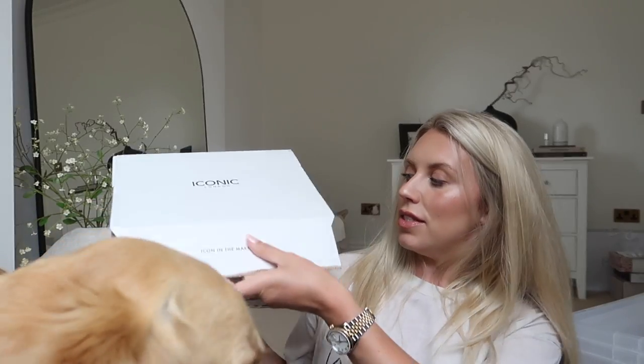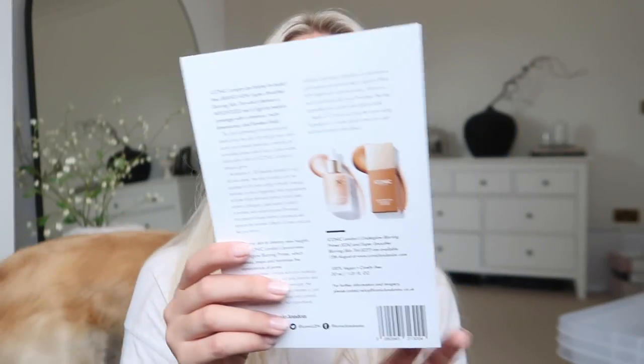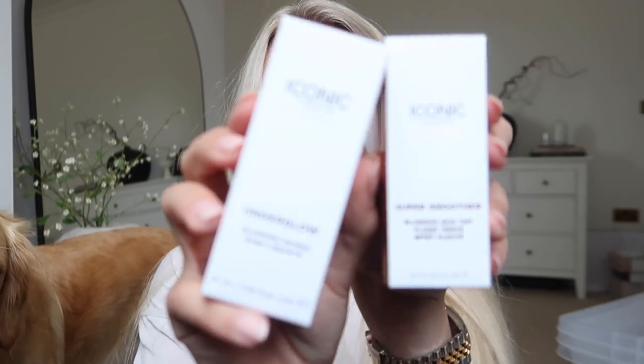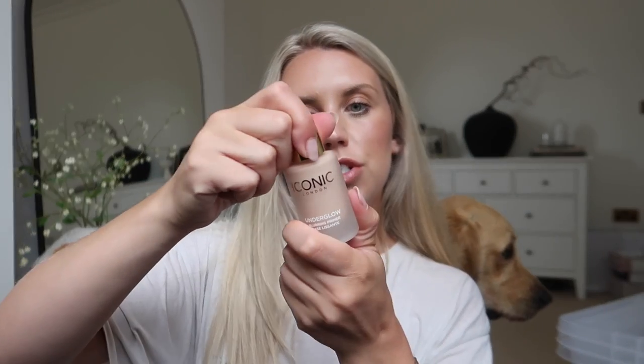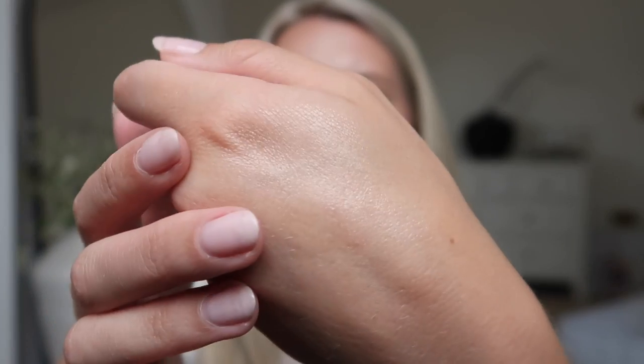I also came home to a parcel from Iconic London. The lovely team have sent me some of their new Underglow Blurring Primer and Super Smoother Blurring Skin Tint. This kind of rings a bell of my Charlotte Tilbury Flawless Filter — though comparing it to that it might be completely different. The skin tint is saying it's smoothing and blurring rather than glowy, so maybe more of a BB cream. It's two different products altogether: an Underglow Primer which is blurring, possibly like a pore blur.